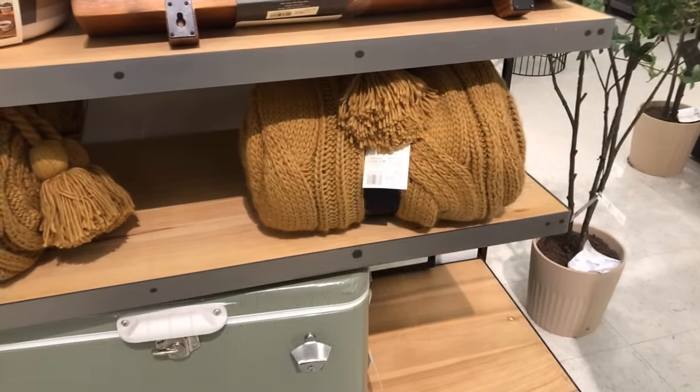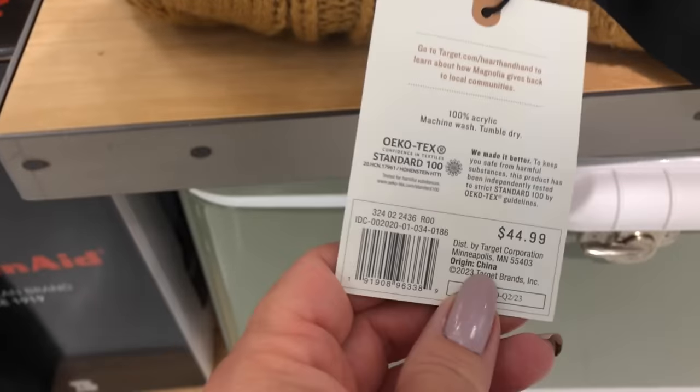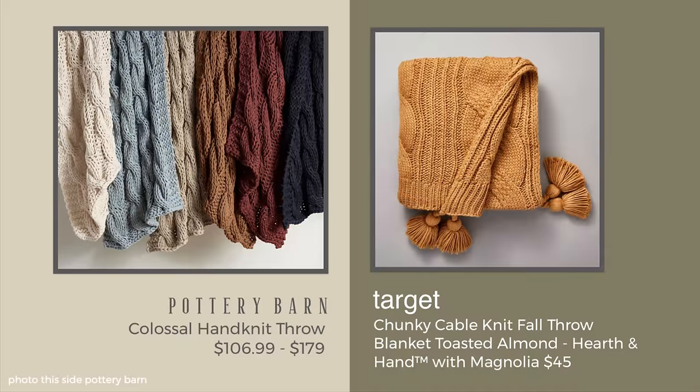The Threshold Magnolia brand also has a camel blanket. This one is gorgeous and so classic with the cable knit, and the nice little tassel on the side makes it fun — that one is $44.99. It reminds me a lot of the colossal cable knit throw at Pottery Barn, and depending on the color, you're at $107 to $179. I do love this Magnolia version.